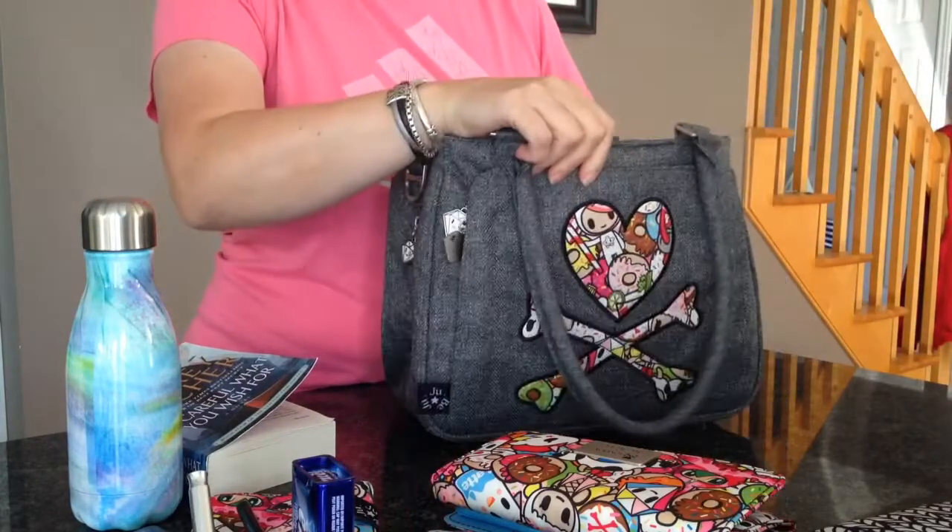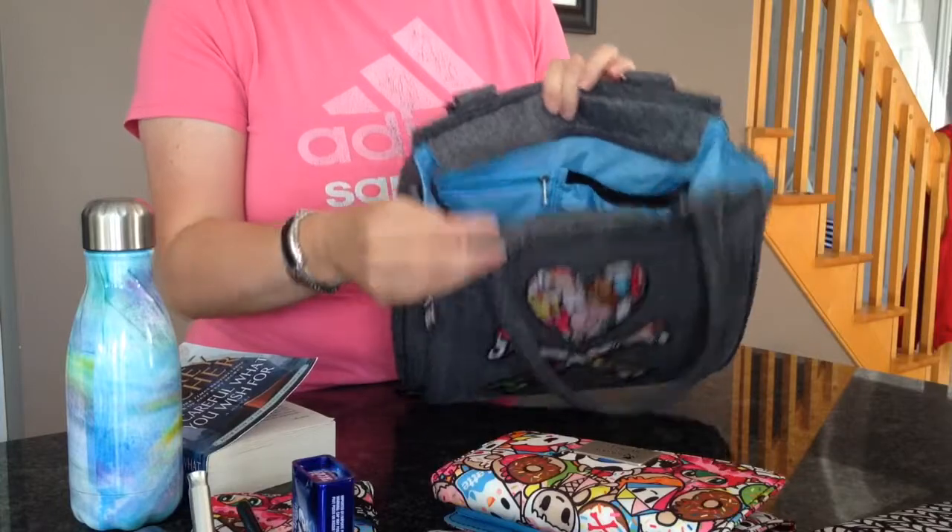And in this pocket I just have my Be Rich wallet. So that's pretty much all I would carry around with me just for myself. I'm going to go ahead and see what I can fit into the Sassy.